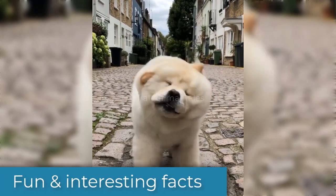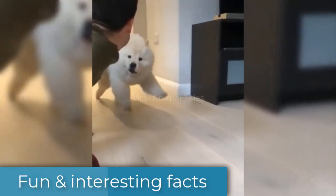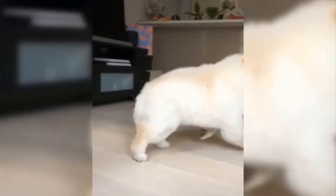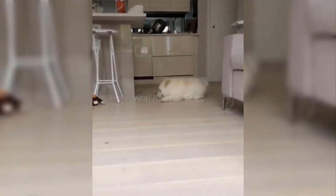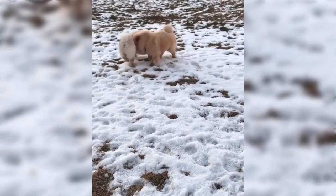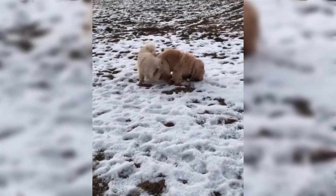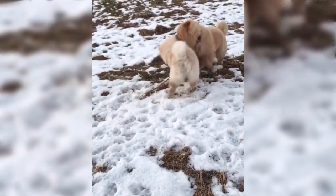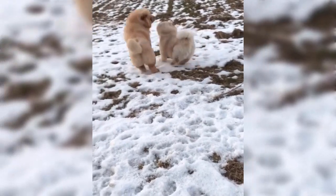The Chow Chow is believed to be one of the oldest dog breeds, originating in China 4,000 years ago. There have been several theories about how the Chow Chow came to be, but since the breed has been around for a long time, there is debate. One theory is that he is a cross between the Samoyed from Siberia and the Mastiff of Tibet. But experts believe that the Chow's blue-black tongue contradicts that notion and shows he is probably one of the original dog breeds.